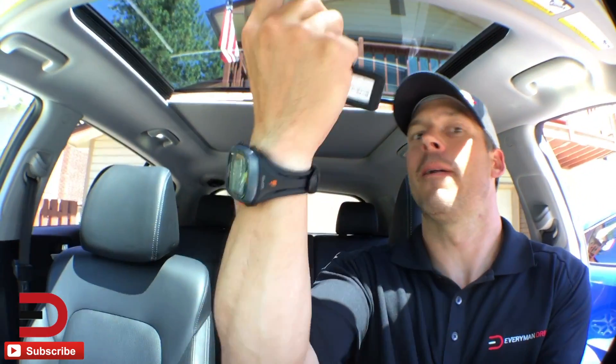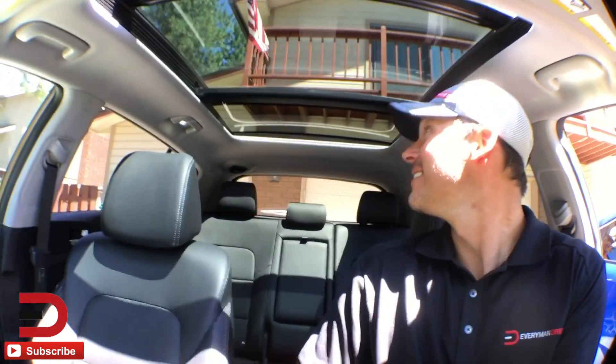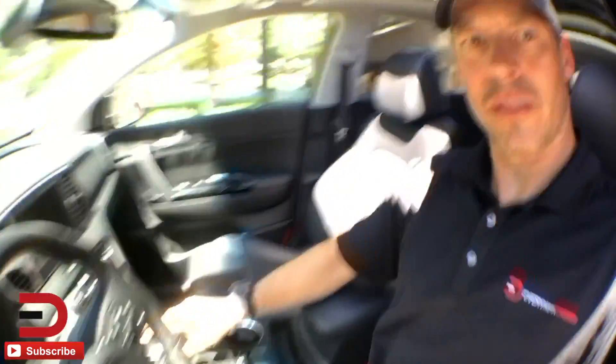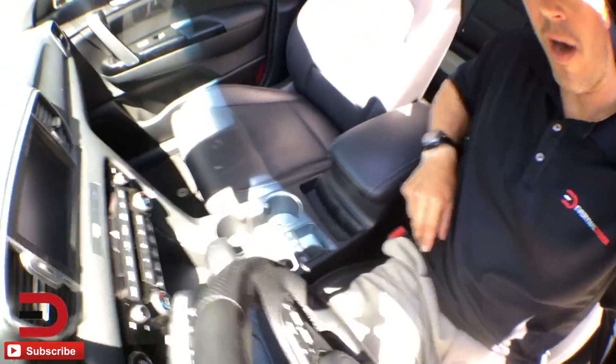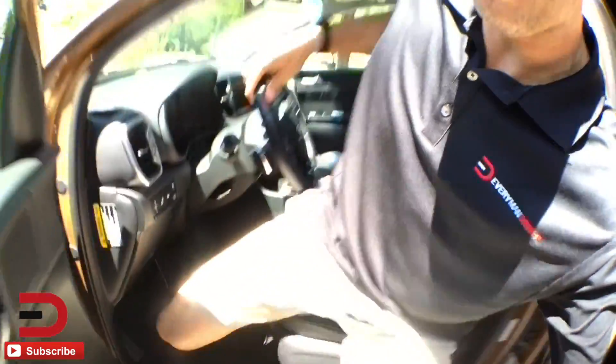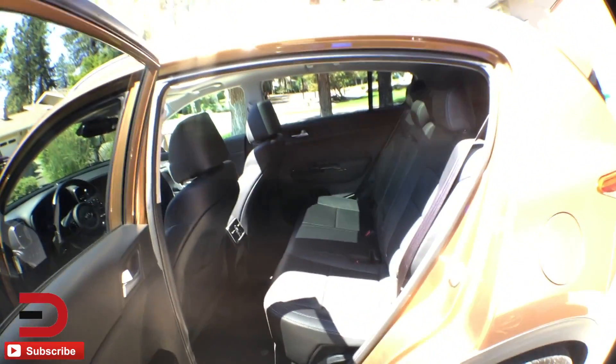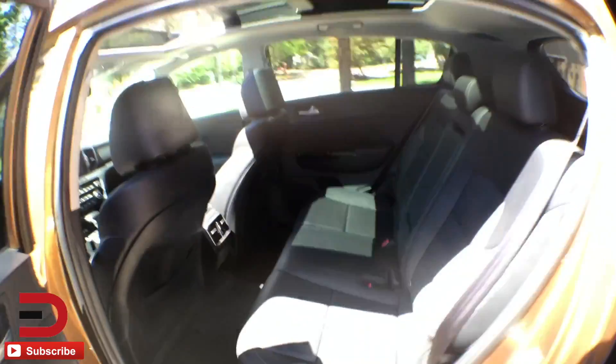Do I take this off-road? Panoramic sunroof — oh, one more, there we go, now we're going all the way back. You can stop right there. Let's go ahead and go in the back seat. I'm trying to give you a wide-angle view of what this looks like. There is your back seat — it's pretty spacious, just two rows, five passengers.